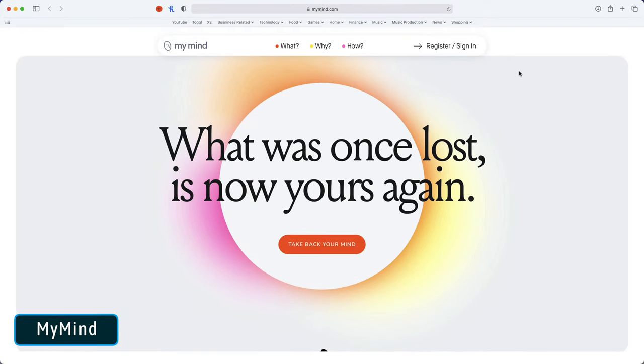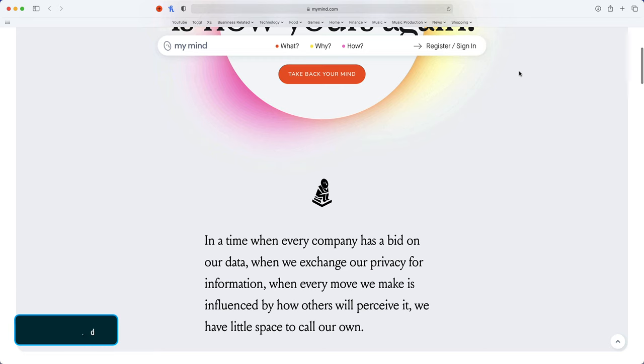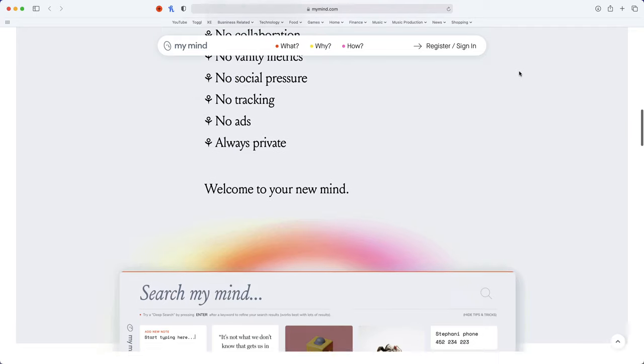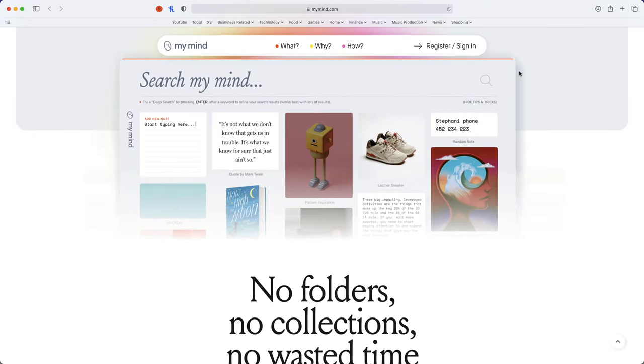The third app I want to show you is called MyMind. Now for transparency, this app is free for a trial period, and then after that, you're looking at a cost of $10 per month if you want to keep using it. But I think that for many people, that's a really fair price when you see how powerful this is.